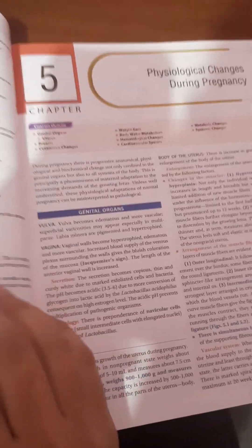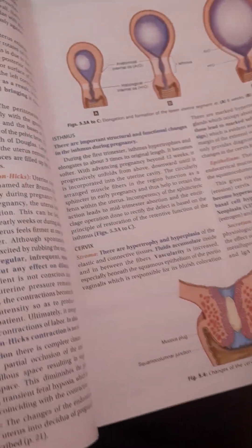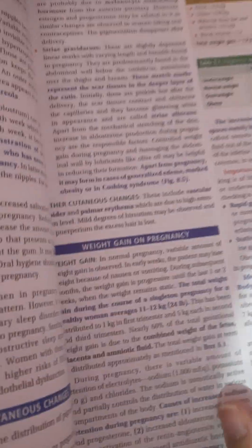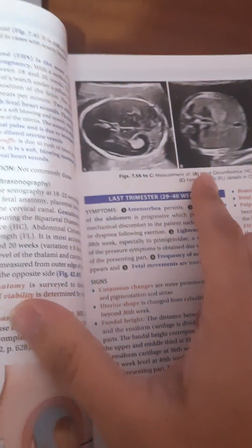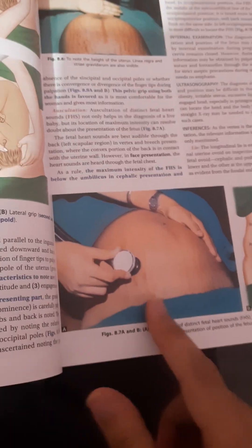Inside, the language is crisp, lucid, and unambiguous, making it easy to read. The book is enriched with pictures, illustrations, color boxes, tables, flowcharts, and ultrasound images. These are essential for quick revision and a deeper understanding of obstetrics concepts.